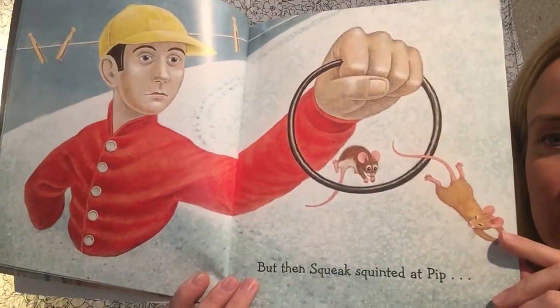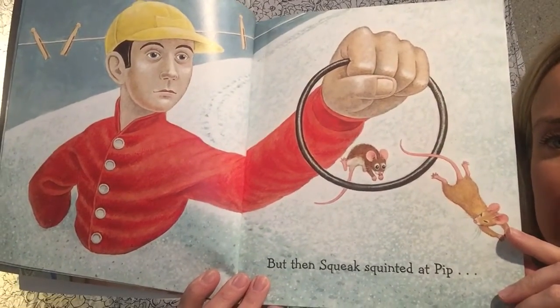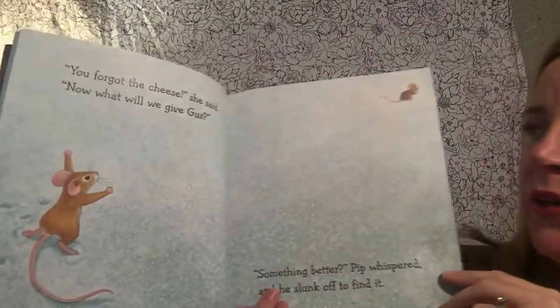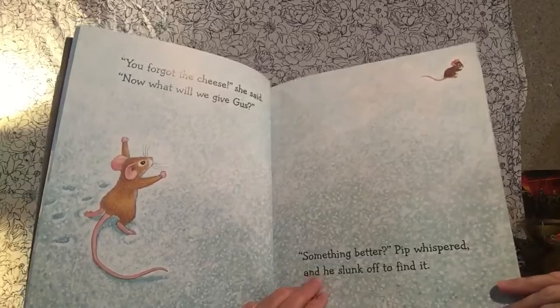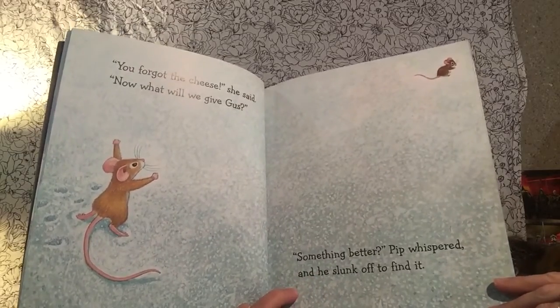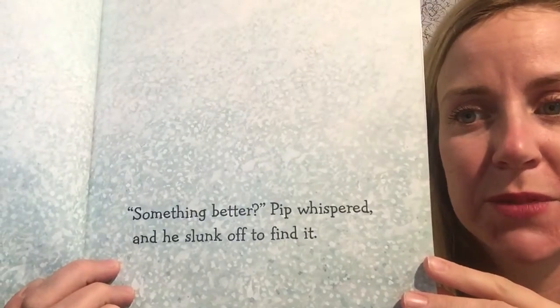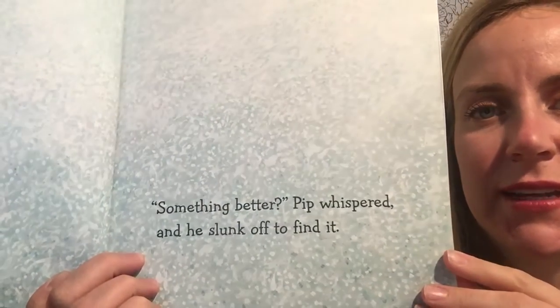But then Squeak squinted at Pip. "You forgot the cheese," she said. "Now what will we give Gus?" "Something better," Pip whispered, and he slunk off to find it.